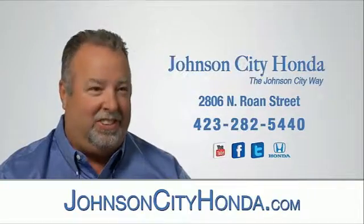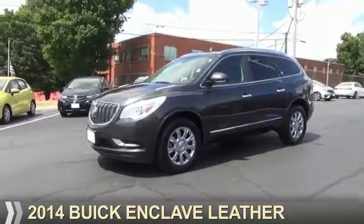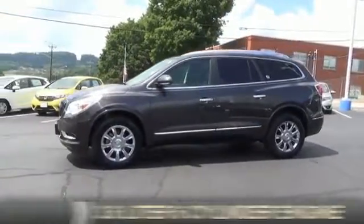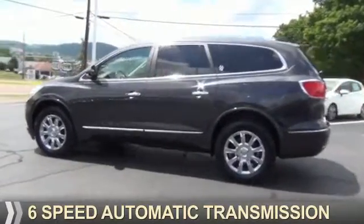Johnson City Honda. Presenting the 2014 Buick Enclave. It's powered by front wheel drive, a 3.6 liter, 6-cylinder engine, and a 6-speed automatic transmission.